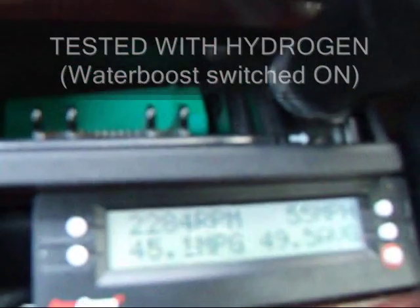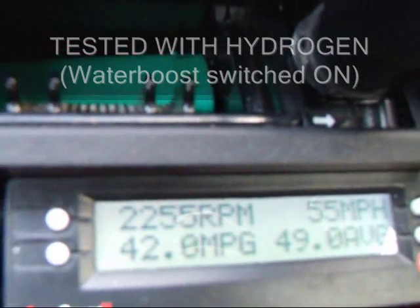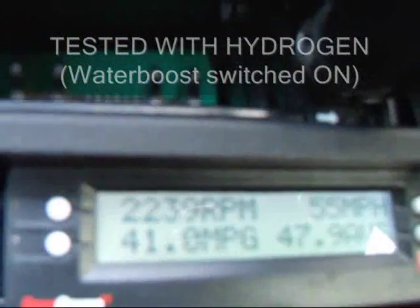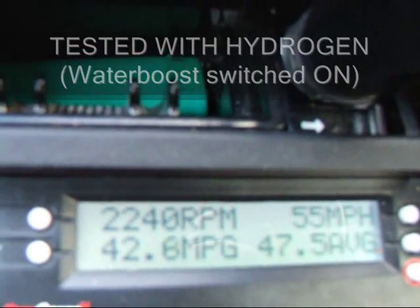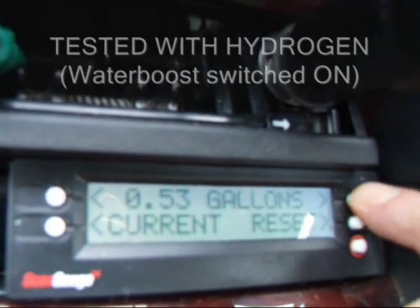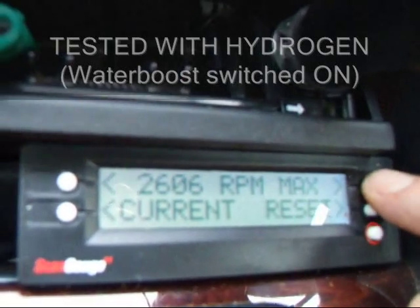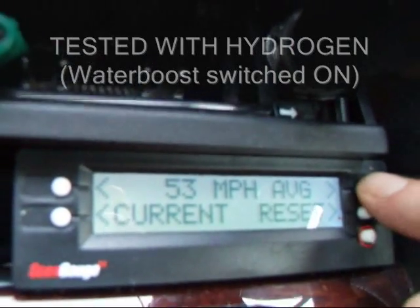That's actually the average: 49.5. And we're currently doing 43 because we're going up a hill. We're not tailgating anyone. 41.4 miles per gallon. 0.53 gallons. 21.9 miles. 0.4 hours. 56 miles per hour max. 53 average.